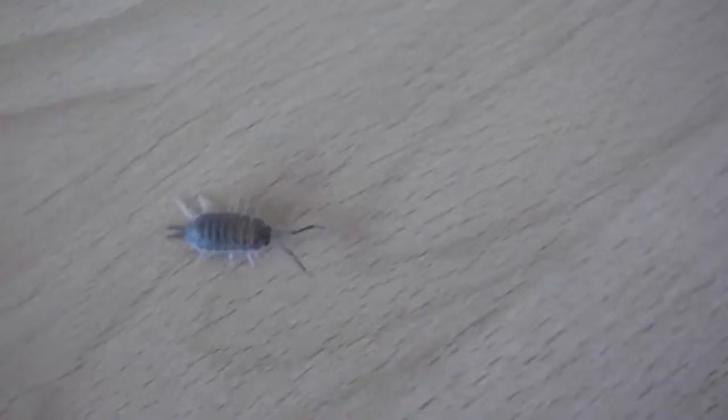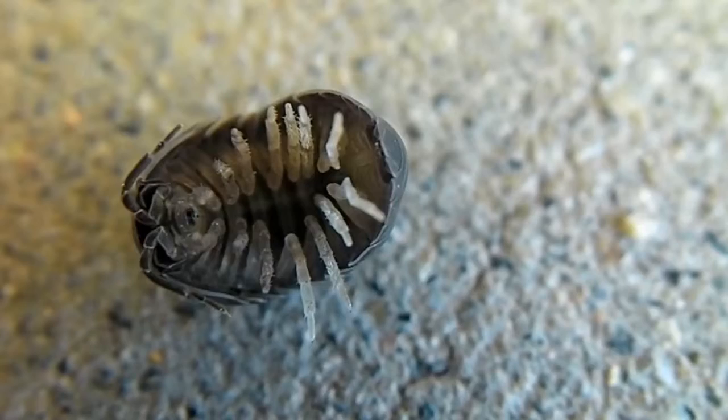Wood lice. Wood lice normally live in the bathrooms of ground floor apartments. First of all, they are not actually insects — in fact they are crustaceans. But their lifestyle resembles that of a cockroach more than any of their closer relatives.